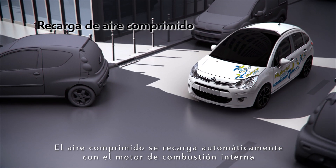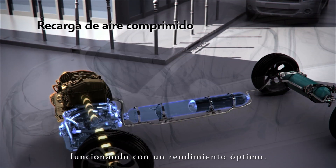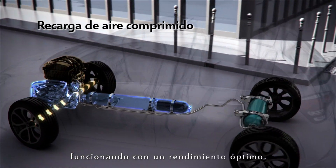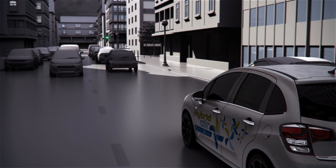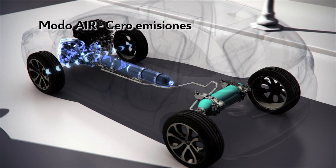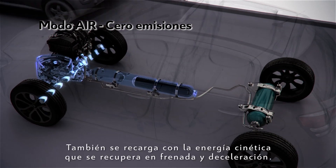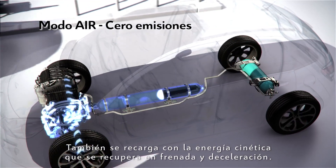The compressed air is recharged automatically via the internal combustion engine operating at optimum efficiency. It is also charged by the kinetic energy recovered when braking and decelerating.